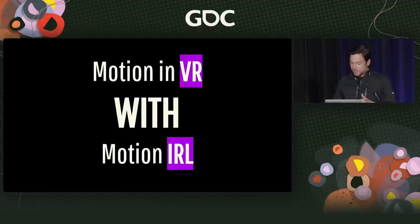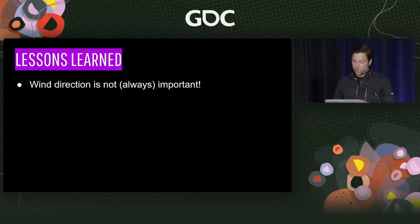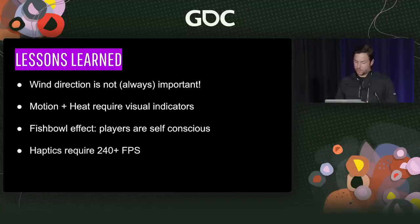Let's take it a step further and add motion in real life with motion in VR. Lessons learned here: wind direction is not always important — mostly it's not important. Motion and heat do require visual indicators to be truly effective. The fishbowl effect is real — players are self-conscious when you essentially blindfold them in public with a VR headset. And haptics require 240 frames per second or greater resolution to be effective.